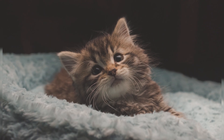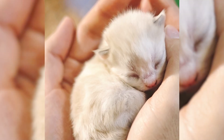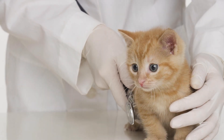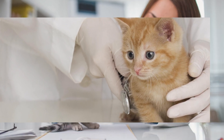Regularly monitor the kitten's health, paying attention to any signs of illness or distress. Keep an eye on its weight, appetite, and overall behavior. If you notice any concerning symptoms, such as diarrhea, lethargy, or a loss of appetite, consult a veterinarian immediately for professional guidance and care.